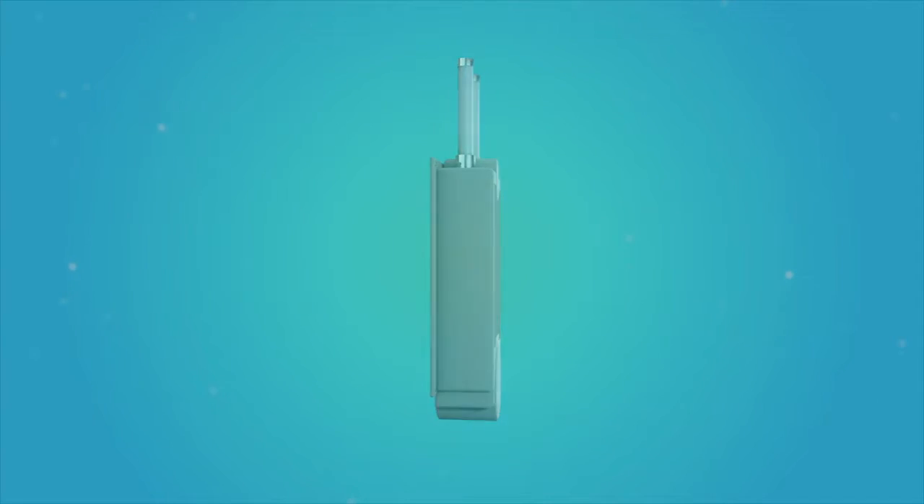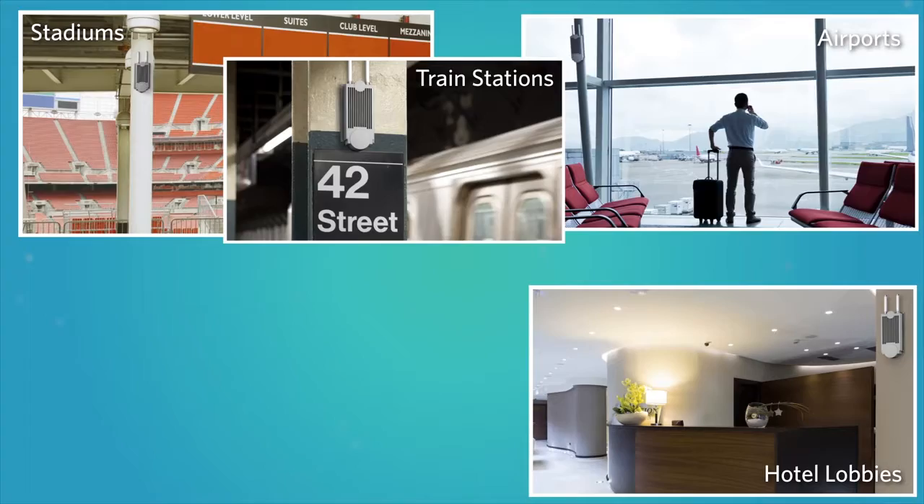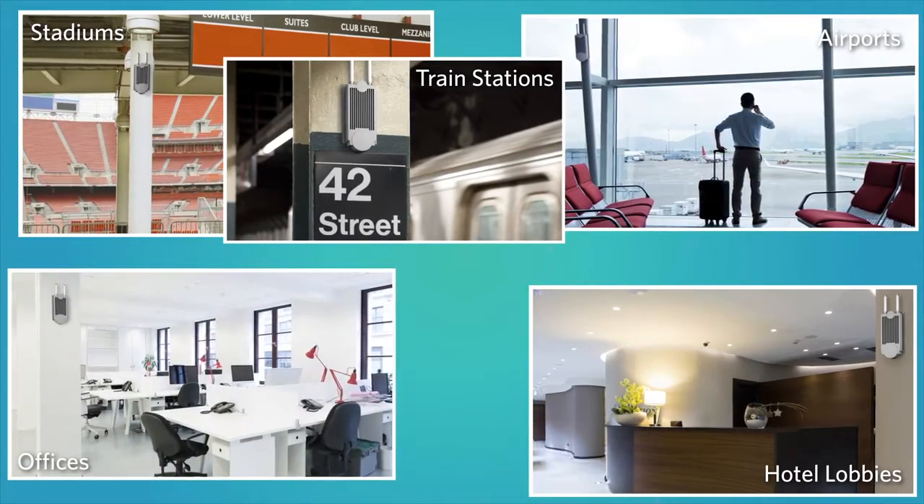Deployment locations include stadiums, hotel lobbies, airports, train stations, office buildings, and city streets.